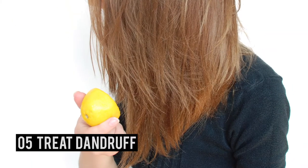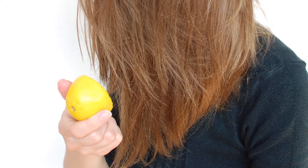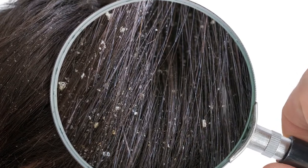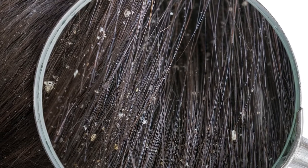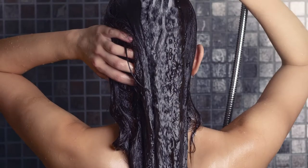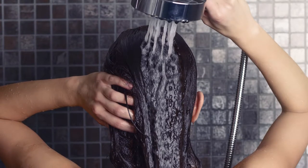Number 5 – Treat Dandruff. Did you know that you can use a lemon for dandruff and itchy scalp? There are many different lemon uses for hair, but lemon juice for dandruff is a very effective natural home remedy. Just massage 2 tablespoons of lemon juice into your scalp, then rinse. Repeat the process daily until your dandruff disappears.